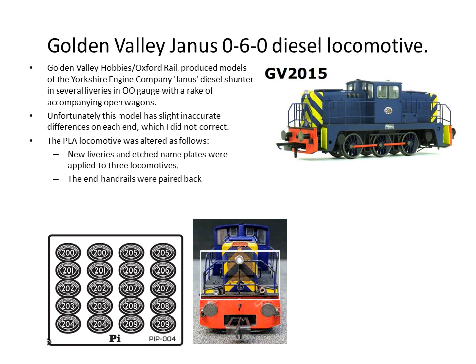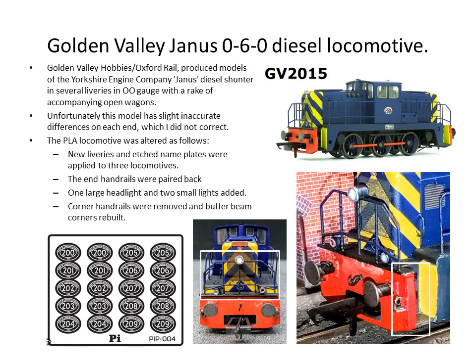I actually think the Janus locomotive is basically modelled on the British Steel version. I also added some fake headlights — the rear light and two headlights, just from plastic tube. I did not try to make those work; I decided discretion was the better part of valour and wanted to keep things simple. I did take out the corners and rebuilt the buffer beams, where there is a small handrail on the original model, as I believe that is more appropriate for a British Steel locomotive than for the PLA — I didn't see any with that feature on the PLA.